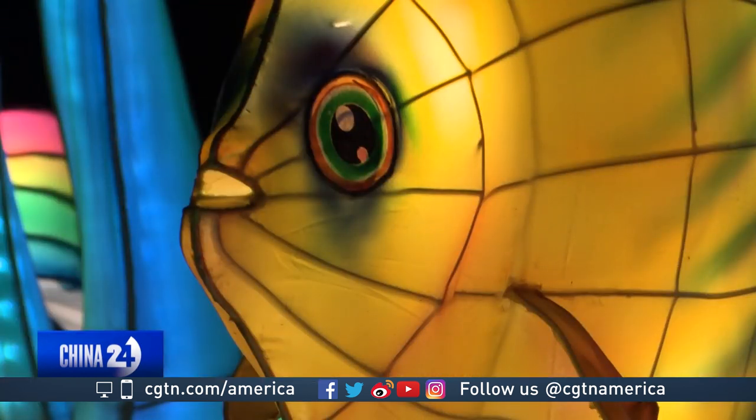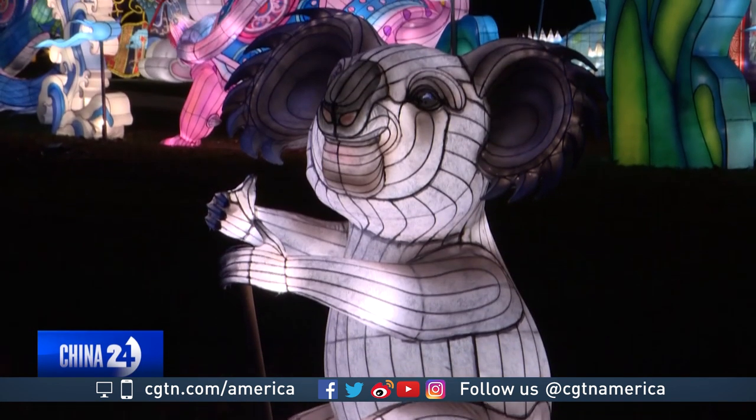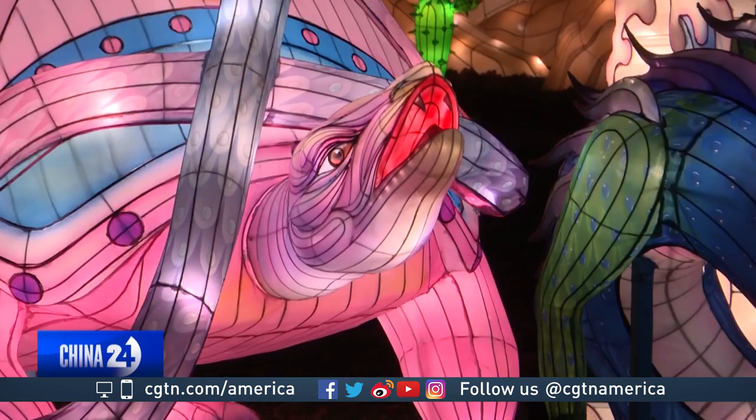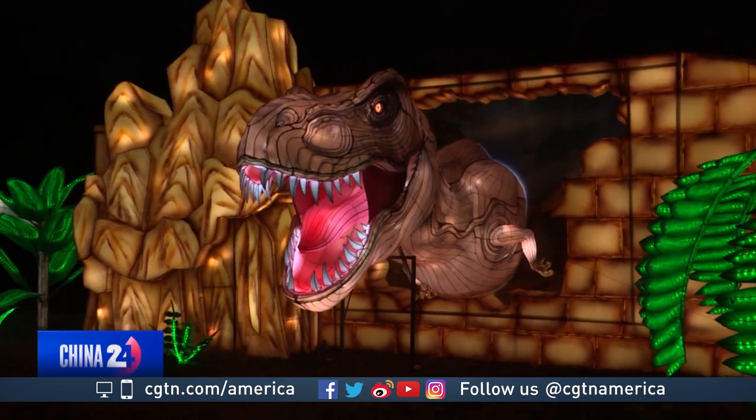Organizers expect this year's New York City Winter Lantern Festival to be an even bigger draw as it has doubled in size. The event runs until January 12th. Karina Huber, CGTN, New York.